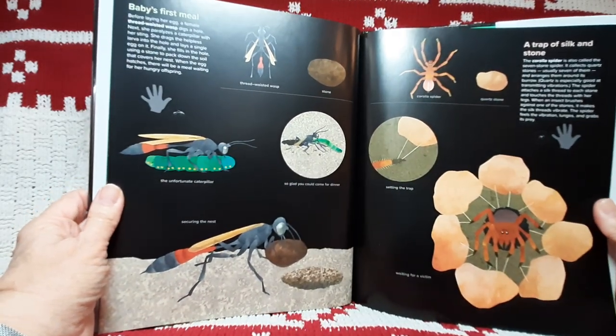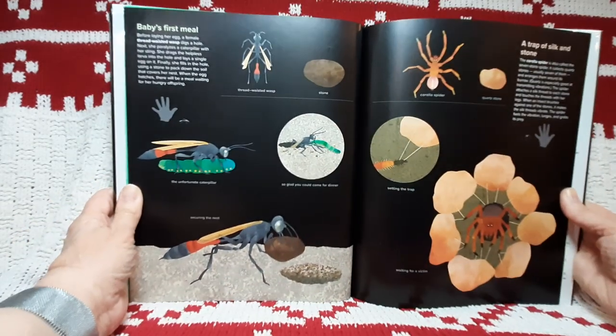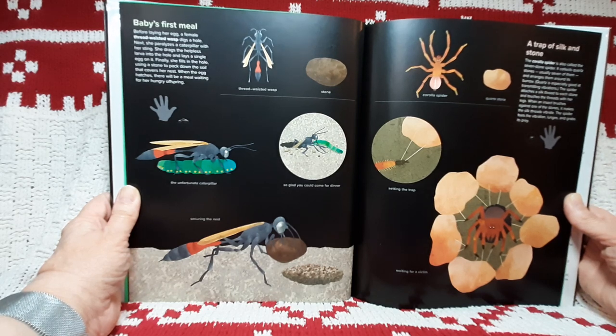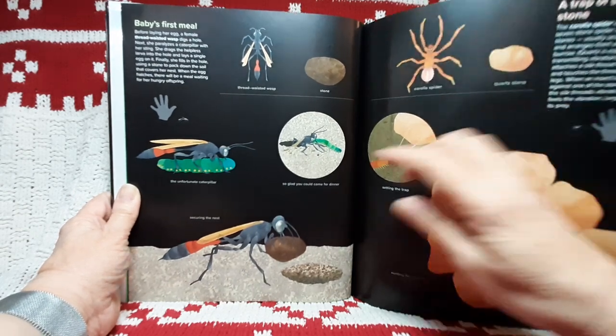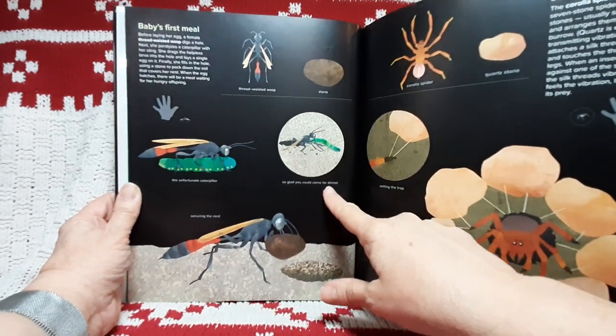Baby's first meal. Before laying her eggs, a female thread-waisted wasp digs a hole. Next, she paralyzes a caterpillar with her sting. She drags the helpless larva into the hole and lays a single egg on it. Finally, she fills in the hole using a stone to pack down the soil that covers her nest. When the egg hatches, there will be a meal waiting for her hungry offspring. There's the thread-waisted wasp, a stone, and the unfortunate caterpillar. So glad you could come for dinner.